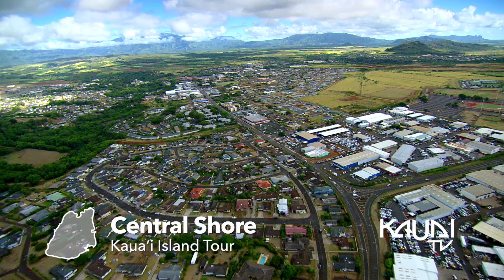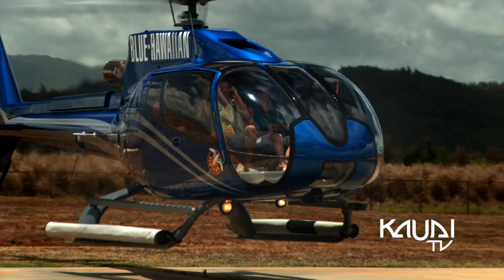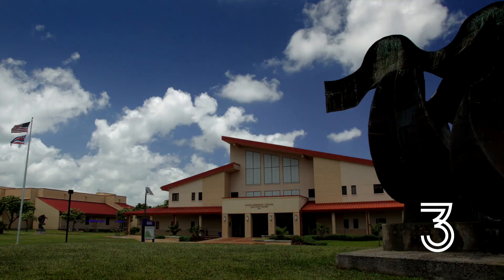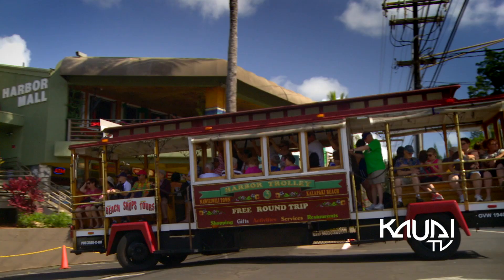Arriving in Lihue, the central shore of Kauai is the island's main commercial area. Home to the airport, the region also features numerous beaches and cultural landmarks. A community college, hospital, and countless shops and restaurants characterize the lively area.